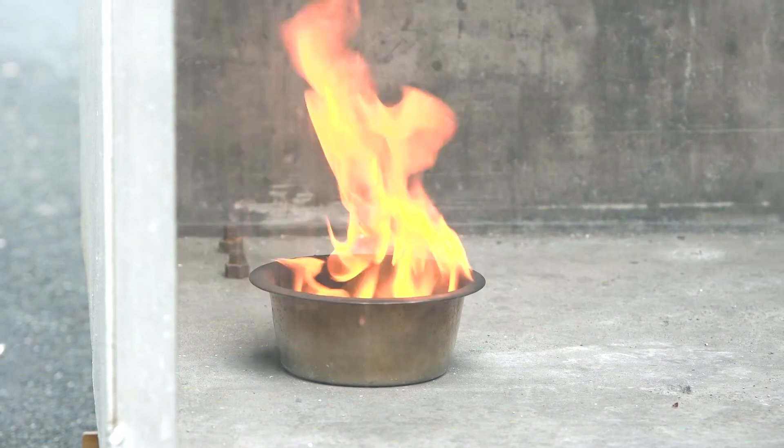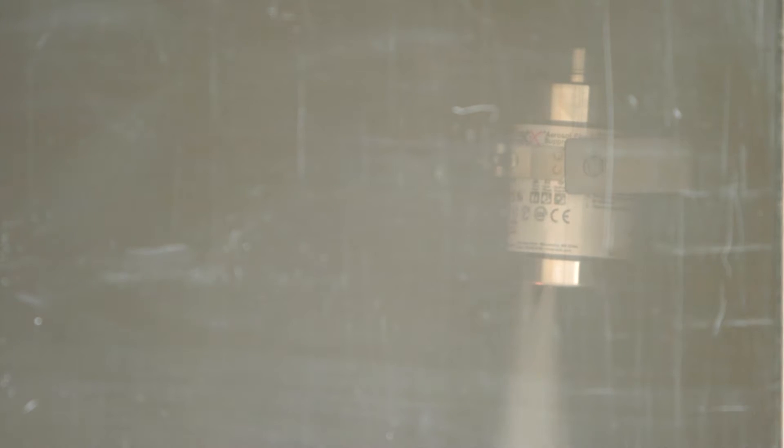Aerosol fire suppression is really the science of creating a fine particulate matter in order to extinguish or suppress a fire. The aerosol is typically generated by a controlled chemical reaction which occurs inside of a generator that then produces the aerosol as part of the products of combustion.